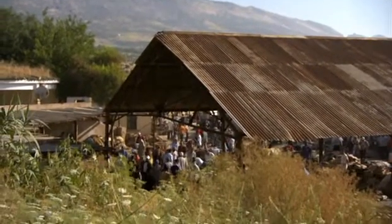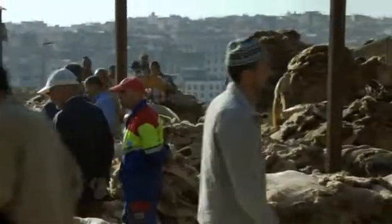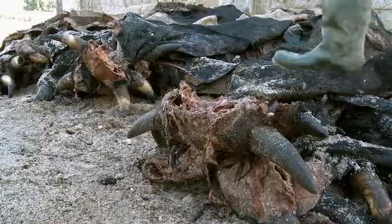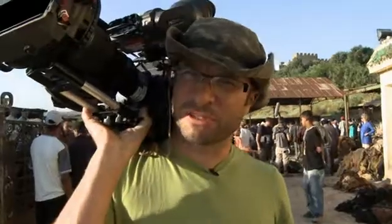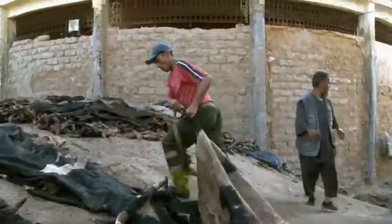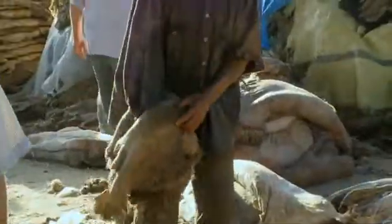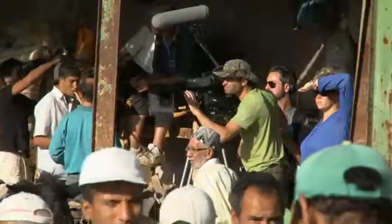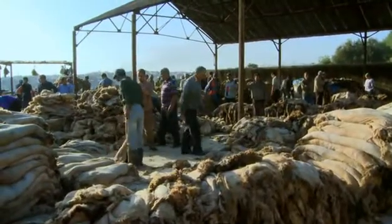The next day, the crew start filming at the hide market. The whole herd is flat-packed — all sorts of different hides: sheep, goats, cows and more. They've obviously travelled some distance and are quite smelly. Although they've been to the tannery, the crew still find the hide market tough to cope with. It's pretty intense and Robin really doesn't think he's ever going to eat meat ever again.